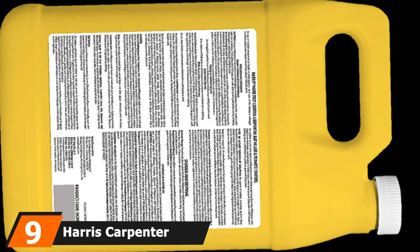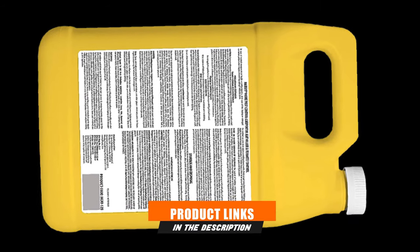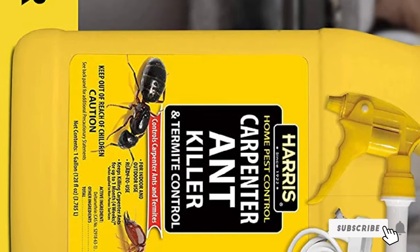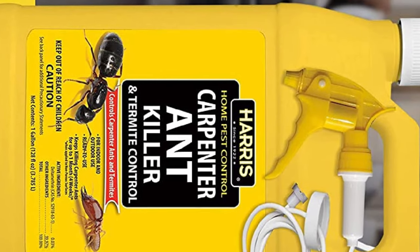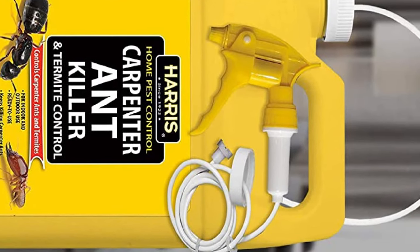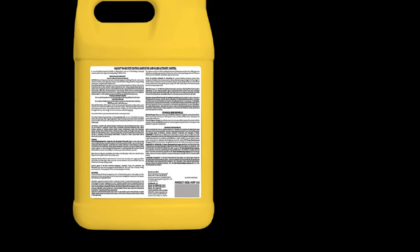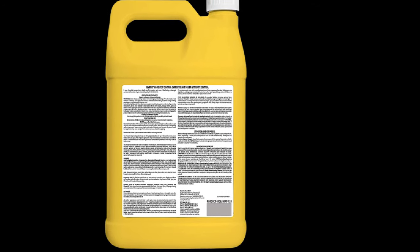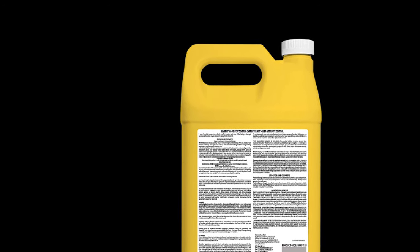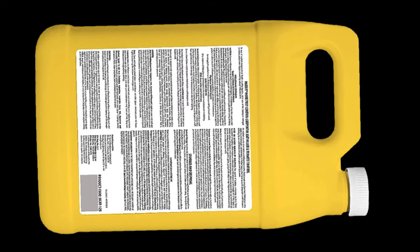Next at number 9, we have Harris Carpenter Killer and Termite Control Treatment. This is a non-concentrate spray solution that can easily be used both indoors and outdoors. It's odorless, leaves no stains, and is safe for both kids and pets once dried off — though caution is advised when spraying. This ready-to-use product just needs to be shaken before use, and you can spray it through the included nozzle on a vast range of pests such as carpenter ants, termites, cockroaches, mosquitoes, aphids, bedbugs, wasps, hornets, yellow jackets, houseflies, fleas, moths, and more. The product also has a residual effect of about a month, though on tougher infestations you may need a second application a week later to fully get rid of them.